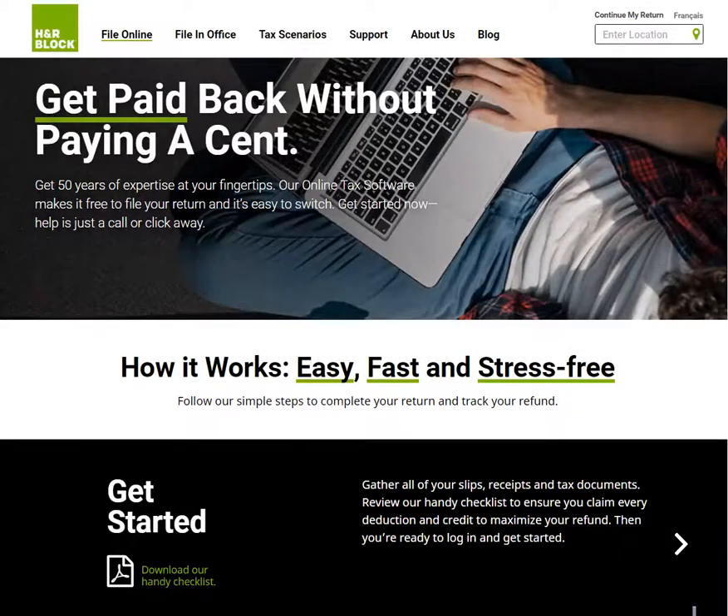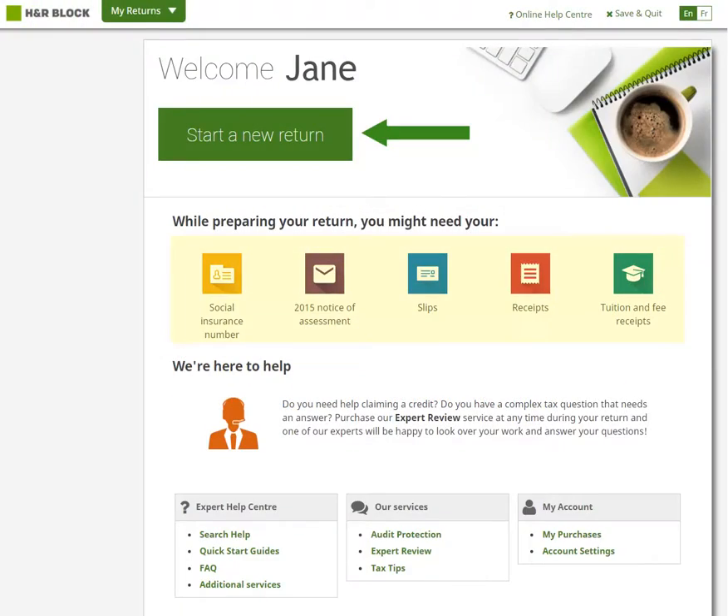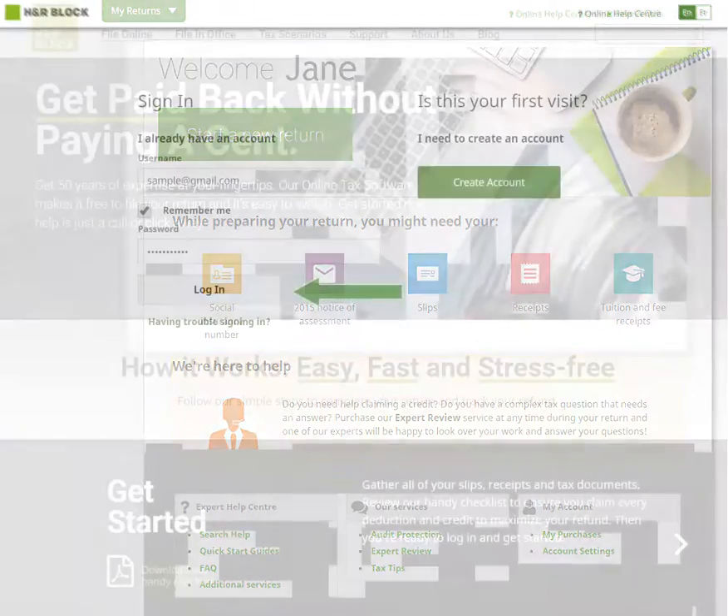Hi, thanks for choosing to use H&R Block's tax software to file your taxes. Filing your return with our software is fast and easy, and we'll be with you every step of the way. Let's get started.